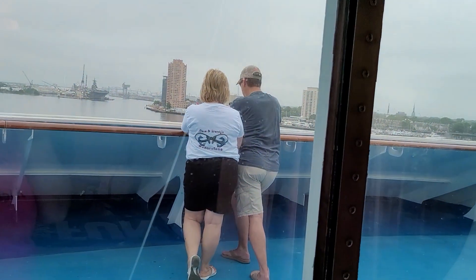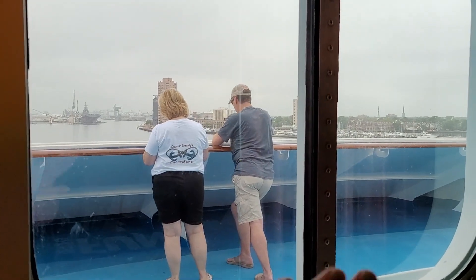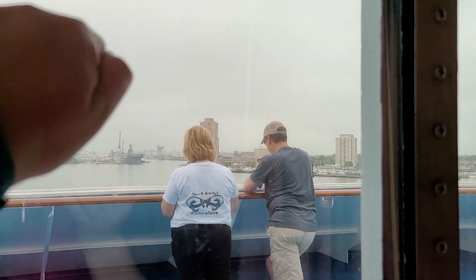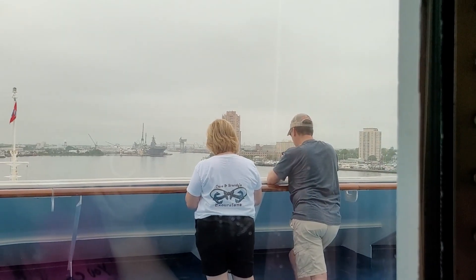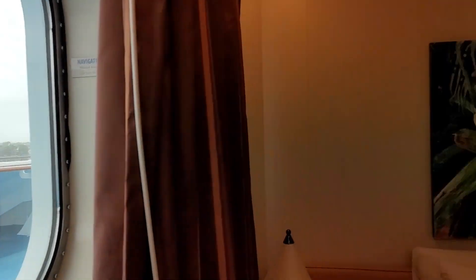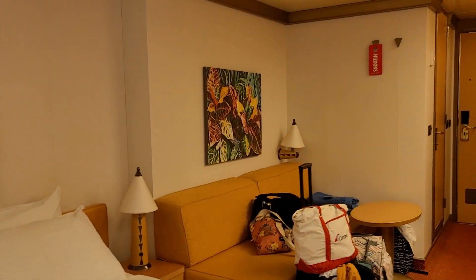With being a 4J, this is listed as an interior, but what's behind the curtain? There's a window! And there's Michelle and Dave. It's pretty neat — that is room 6201 on the Carnival Magic, 4J.